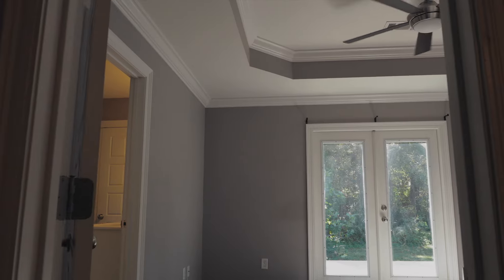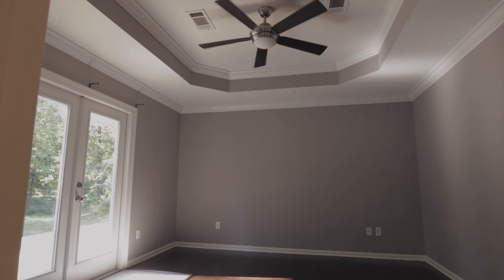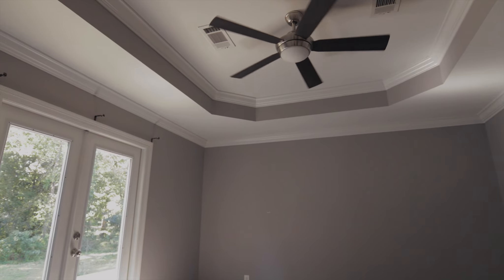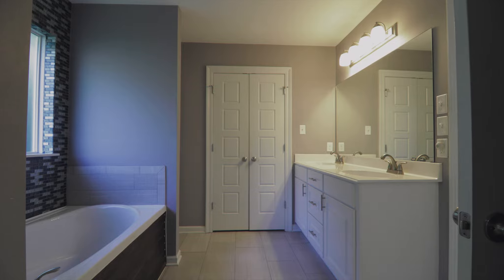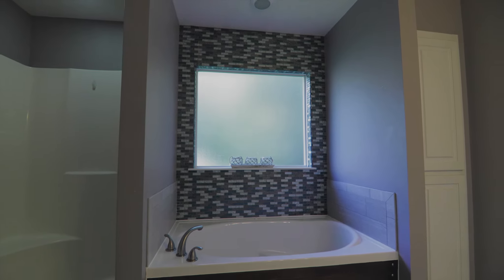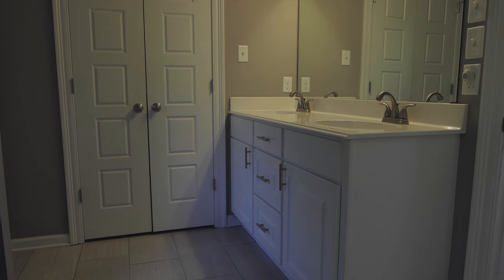Now let's go check out your master. Your master bedroom is topped off with tray ceilings and crown molding, but my favorite part are these double doors that overlook your back patio and let in a ton of natural light. Your master bathroom is topped off with a massive 5-foot soaker tub, a stand-up soft shower with glass tile accents, a double vanity, and a massive walk-in closet.